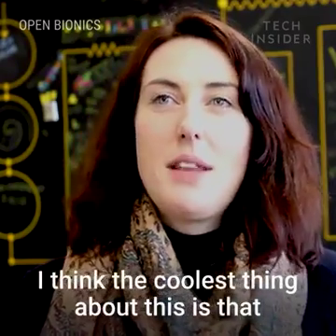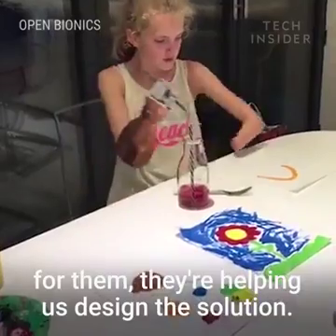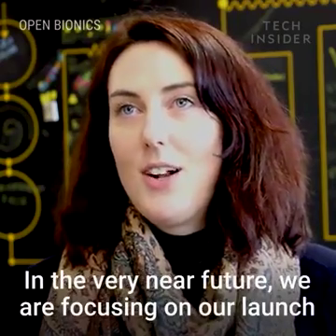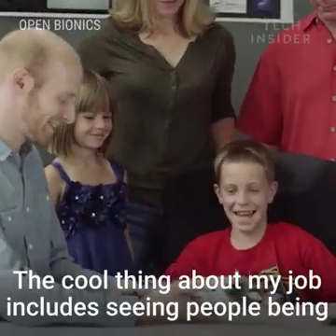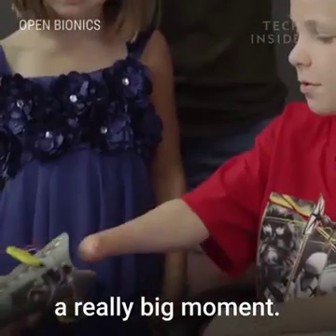The coolest thing about this is that we've been working really closely with amputees. We're not just designing a solution for them — they're helping us design the solution. It's a really exciting time and in the very near future we're focusing on our launch of the first 3D printed bionic limb. The cool thing about my job includes seeing people being fitted with bionic limbs for the first time, and that's a really big moment.